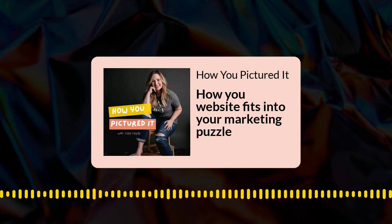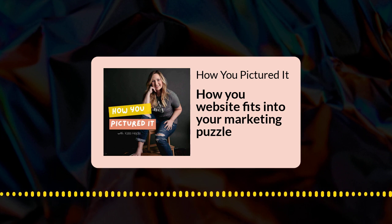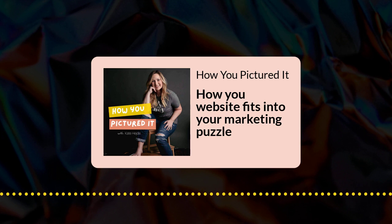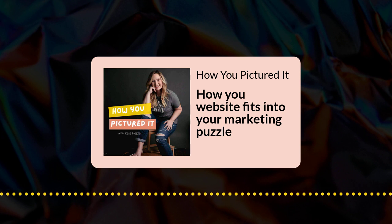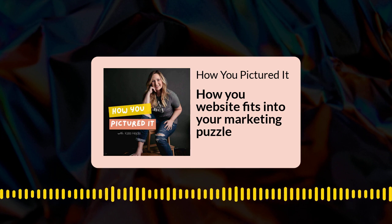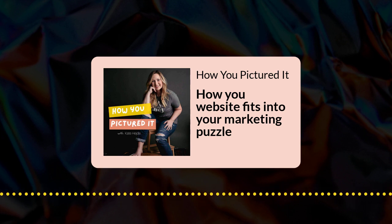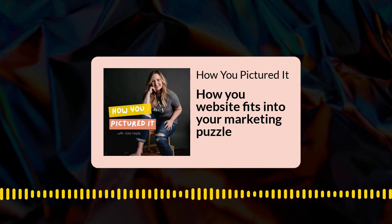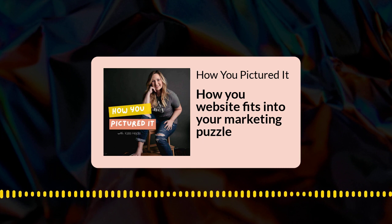Your marketing plan really should be about nurturing people and understanding where they are in the customer journey and in their buying journey. That's why we do all of these different marketing activities and not just one. We need to understand where people are at and create an environment for them to be ready to buy. With a strategic website, that's exactly what we're doing — creating a home for our business on the internet that explains everything we do, how we can help people, makes sure they feel seen by us, and helps them understand how and why they should work with us.